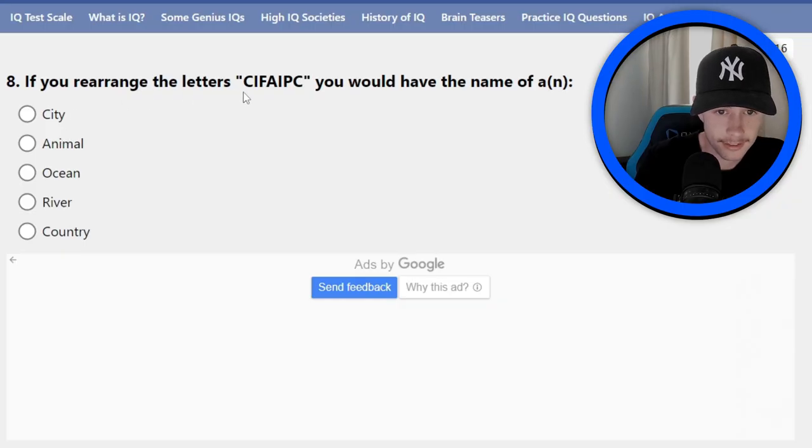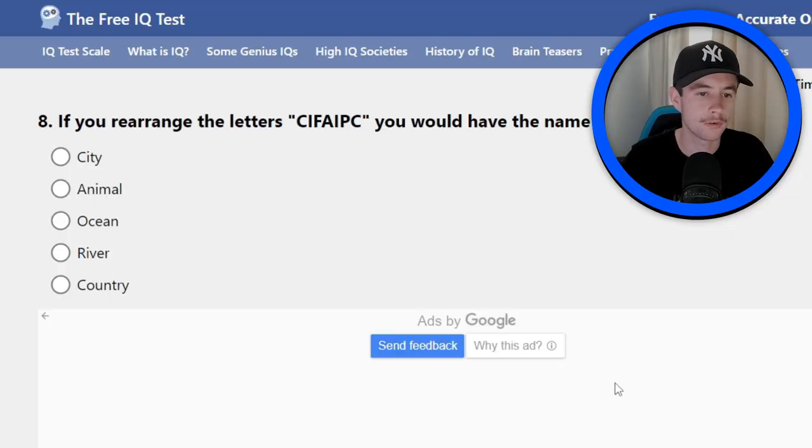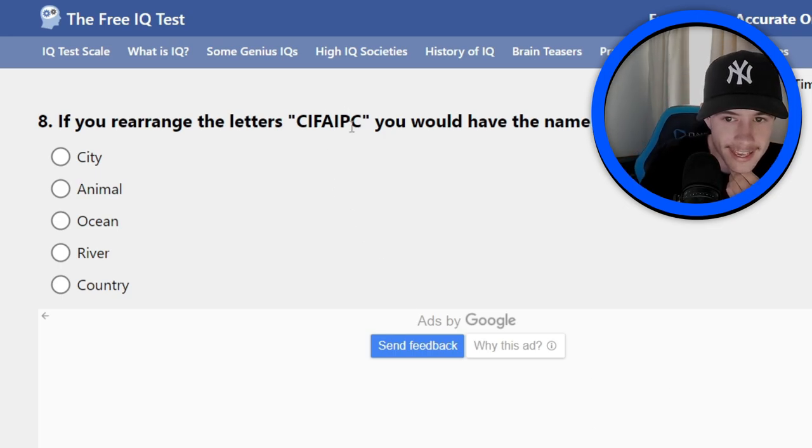If you rearrange the letters C-I-F-A-I-P-C, you would have the name of a city, animal, ocean, river, or country. Right, so this spells something that has to do with one of these. I think it's ocean — I think it's Pacific. I think it's the Pacific Ocean. I think I got that one right. I think I'm on a roll here.